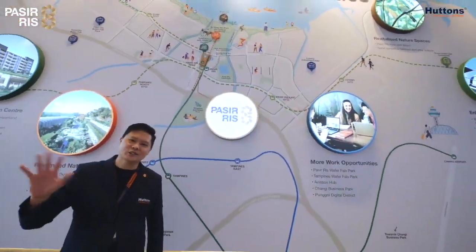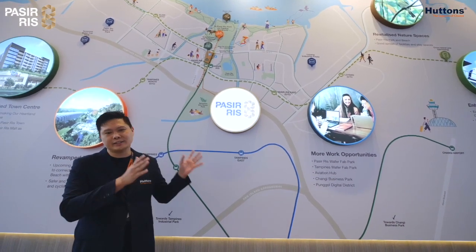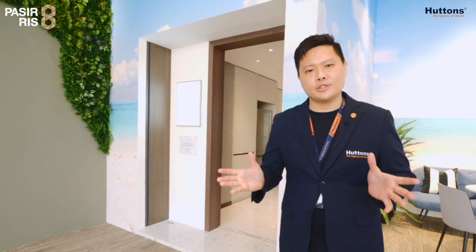Hi everyone, this is Colin. Today I'm at Pastures 8 Show Flat to show you the three different show units we have over here. Without further ado, let's head over. So today in this video I'm going to share with you the three different show units in this Pastures 8 Show Flat.